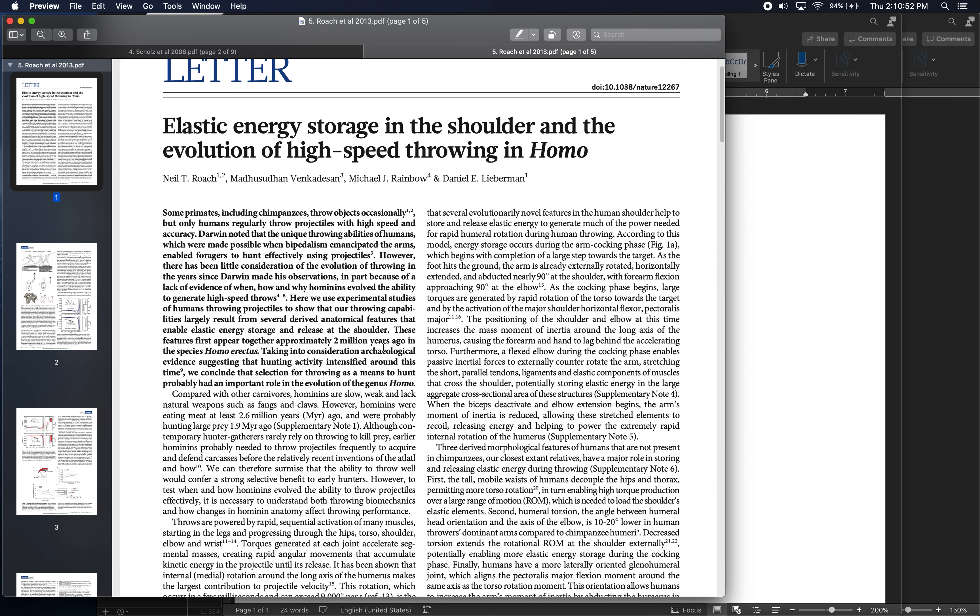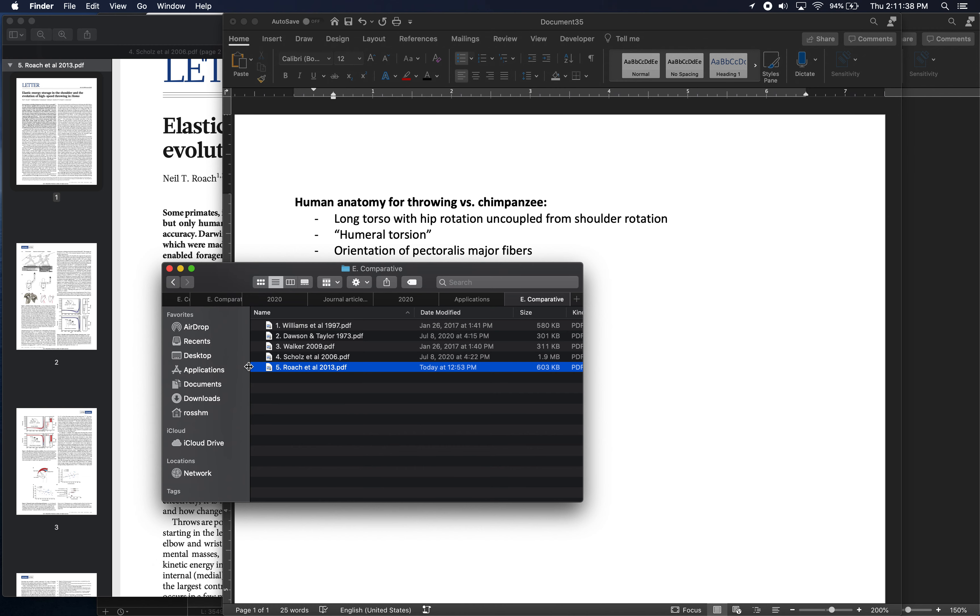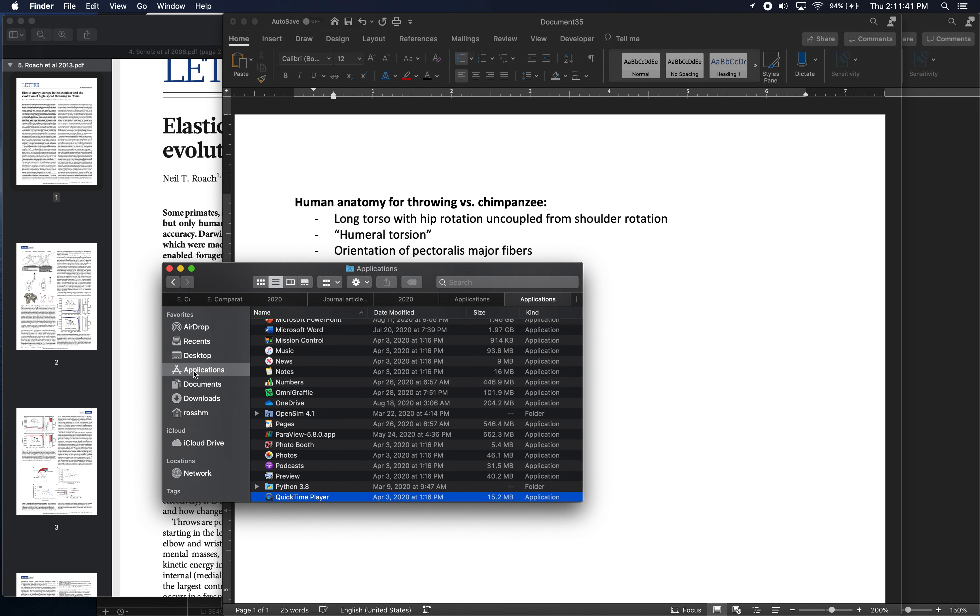The paper puts forward three theories — not mutually exclusive — for why humans are so good at throwing. They think it relates primarily to the shoulder and our ability to store and release elastic energy there during throwing. The three anatomical factors are: a long torso with uncoupled hip and shoulder rotation, greater humeral torsion, and an orientation of the pectoralis major muscle fibers more conducive to throwing.